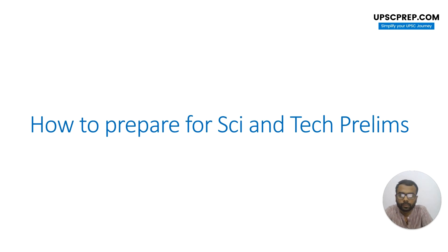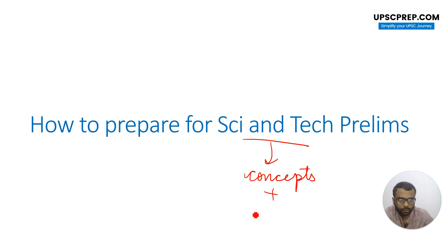Hello everyone, my name is Ishan and I am the Science in Tech faculty at upactrep.com. Today we are going to understand how to go about preparing for the Science in Tech part of your syllabus. This is a fairly easy part because it's quite based on concepts, and it is very, very scoring.